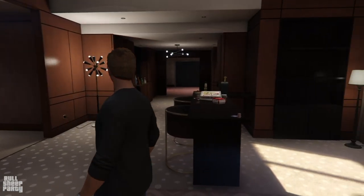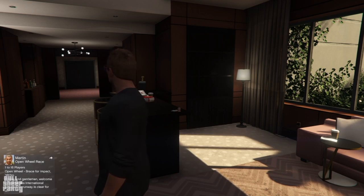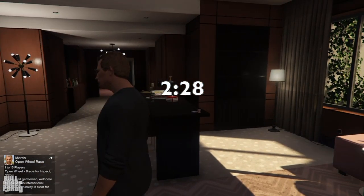Hi everybody and welcome to the Blue Sheep Party. In this one we're going to take a look at the new podium vehicle, which is the Half Track. Because we didn't have an update video yesterday, the first part of this one I'll be going over the new update Rockstar released yesterday, May 21st 2020. If you're not interested in the update you can skip ahead, but believe me you want to hear what the update is.